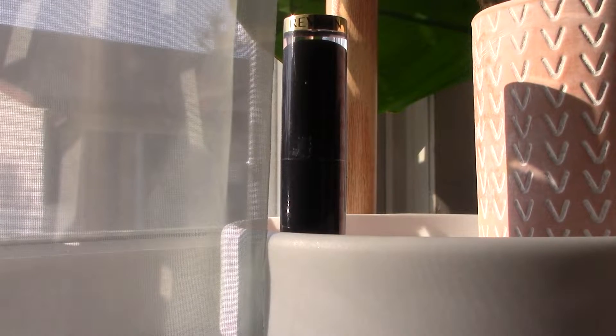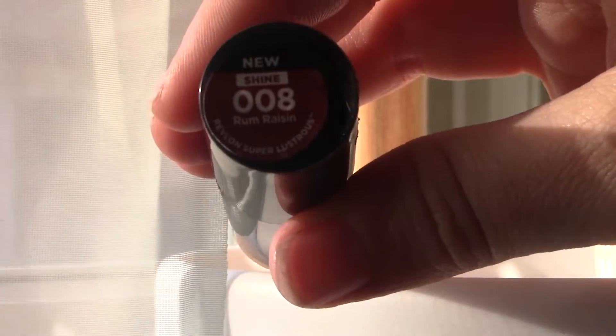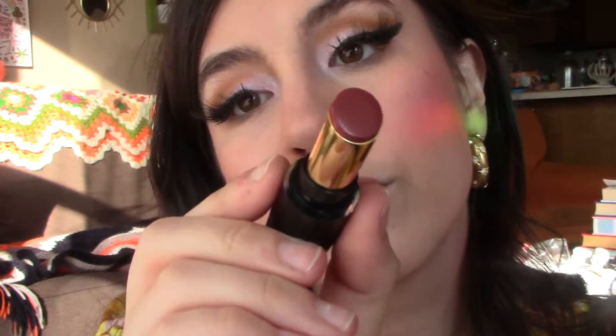Going in with the Makeup Forever Artist Color Pencil in Walnut 606, my favorite lip liner right now. I still need to find a dupe for it because I refuse to spend $20 on a lip liner ever again. Then going in with the Revlon Rum Raisin — the new Revlon Super Lustrous Shine lipstick, super glossy, super high shine. It's definitely gonna transfer, just so you know, but it's a fun fall lippy and I think it paired really well. I even got a compliment on it at work — it's fun to try different colors together, especially ones you wouldn't think to pair.